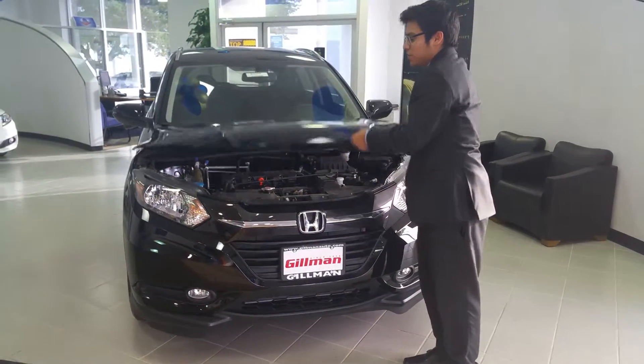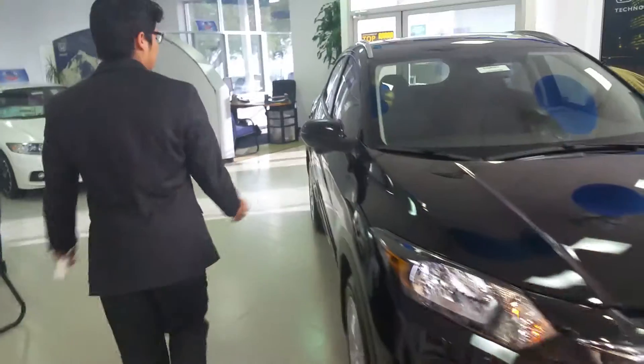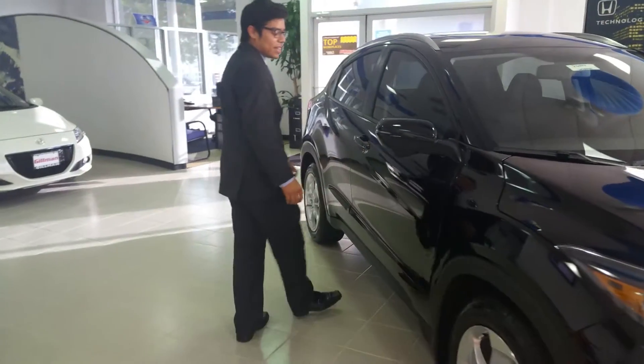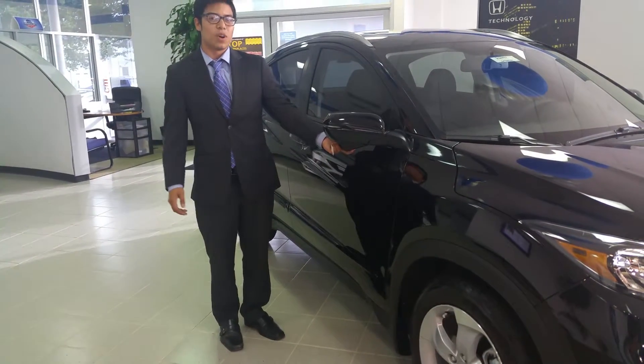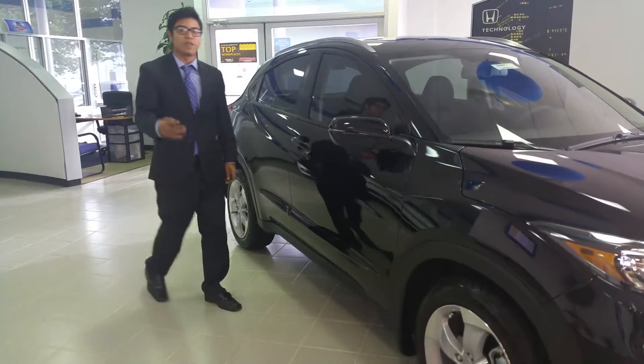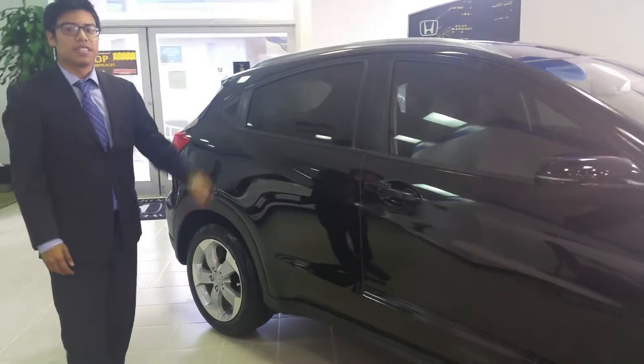Very easy access to your electricals, very easy to work on. As I move over to the side, we have our turn signal indicator that comes standard on the EXL model. I also have our blind spot monitor — our Honda Lane Watch — that will show us four times more visual than just a standard mirror alone. I'll touch base on that as we move to the inside of the vehicle.